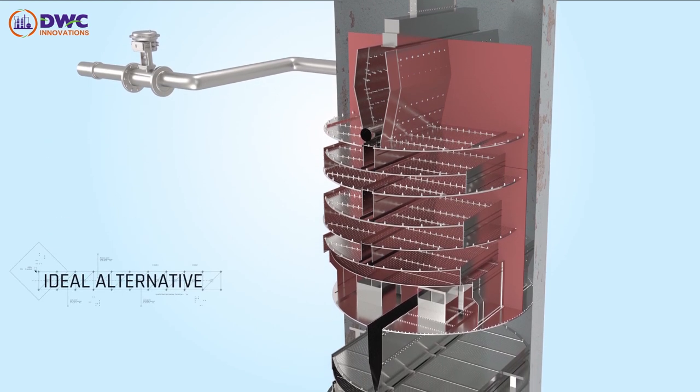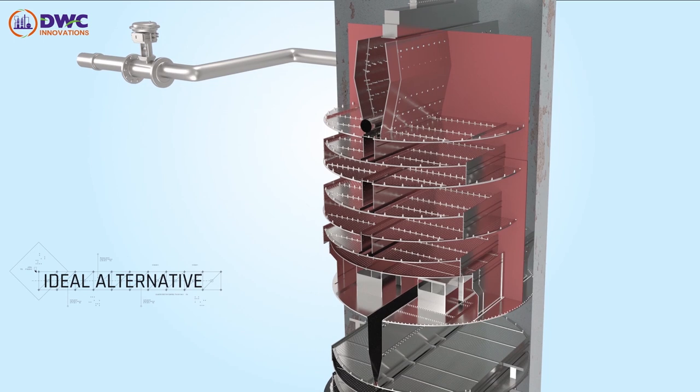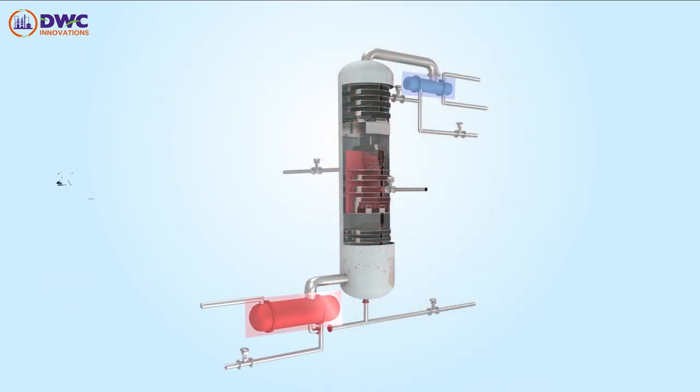DWC Prime is an ideal alternative for the revamp of side cut columns when high purity is required from three product streams. It also offers a lower footprint, as equipment count is reduced by half.